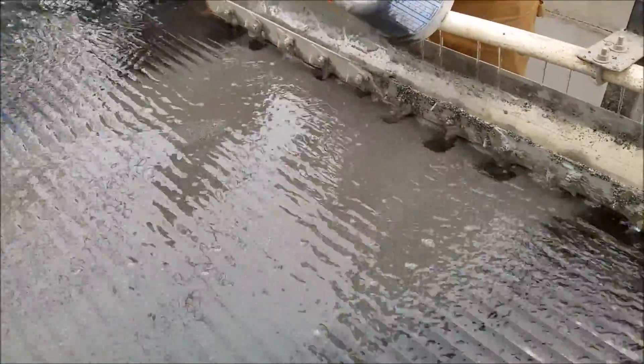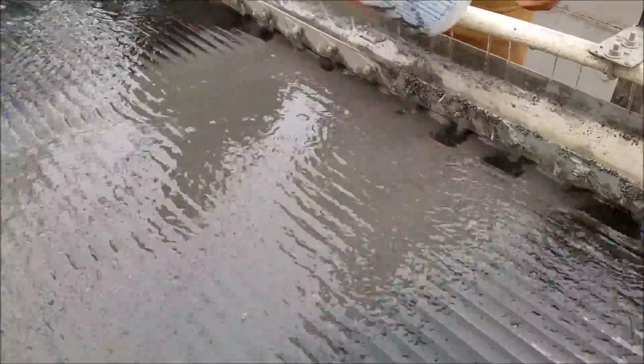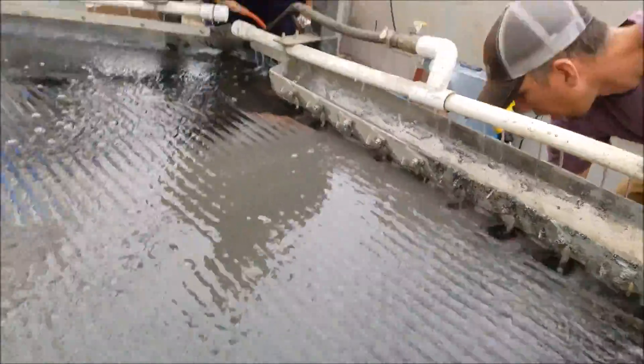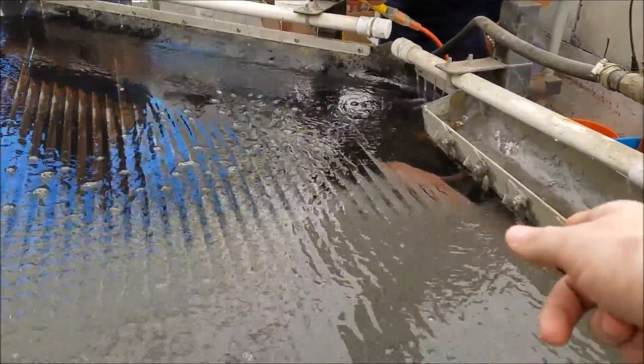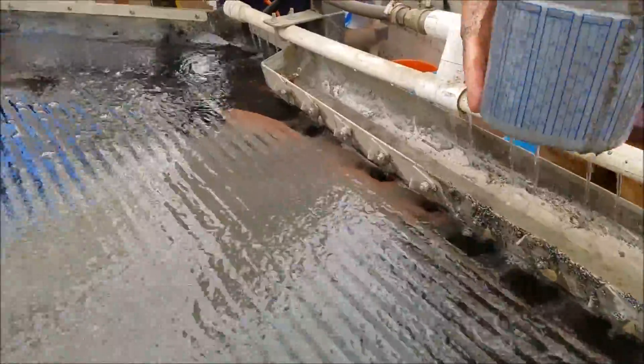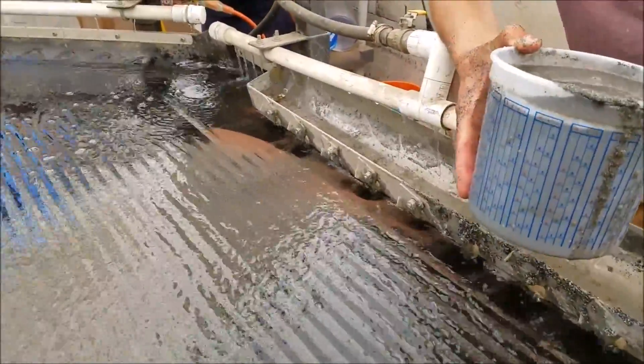So this is the concentrates off the shaker table. Oh look, we can already see it right there — look at that. Wow, yeah, lots of copper.